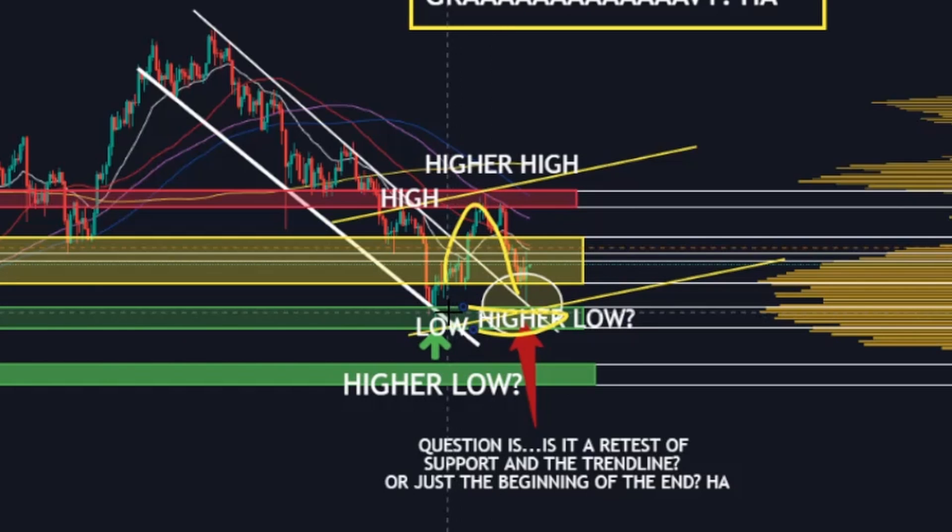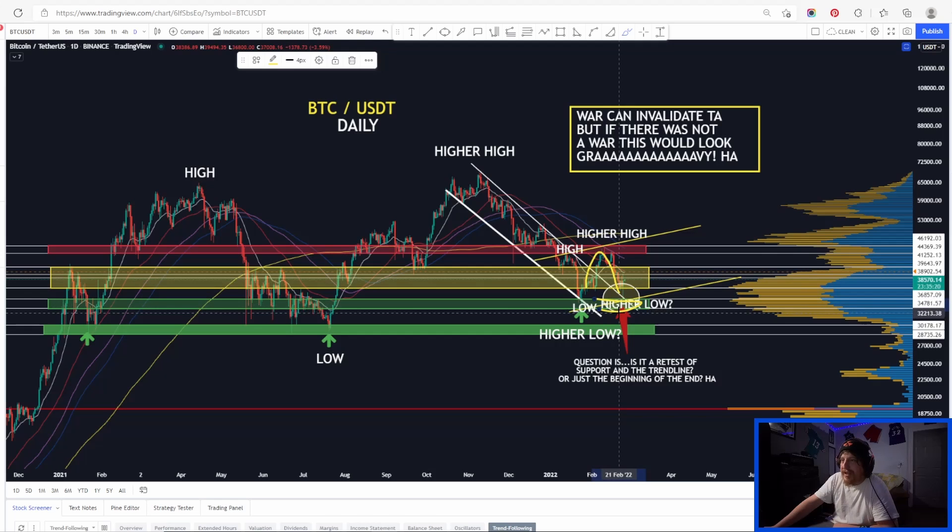I was just saying, is this a retest of both of those two things or the beginning of the end? Which was meant to be a joke. But anyway, I was pointing out that we had this low right back here, and then we put in a higher high. And then what we bounced yesterday was actually a higher low than the previous low. So still in the short term, we're kind of creating this little rising channel potentially. Bounce at the top, now we just bounced at the bottom. We're about halfway up, so just something to keep track of.